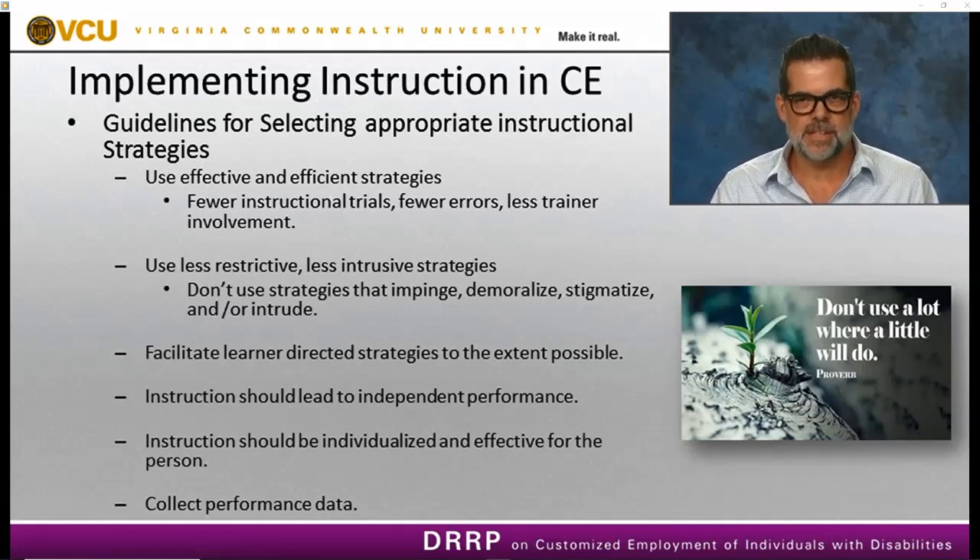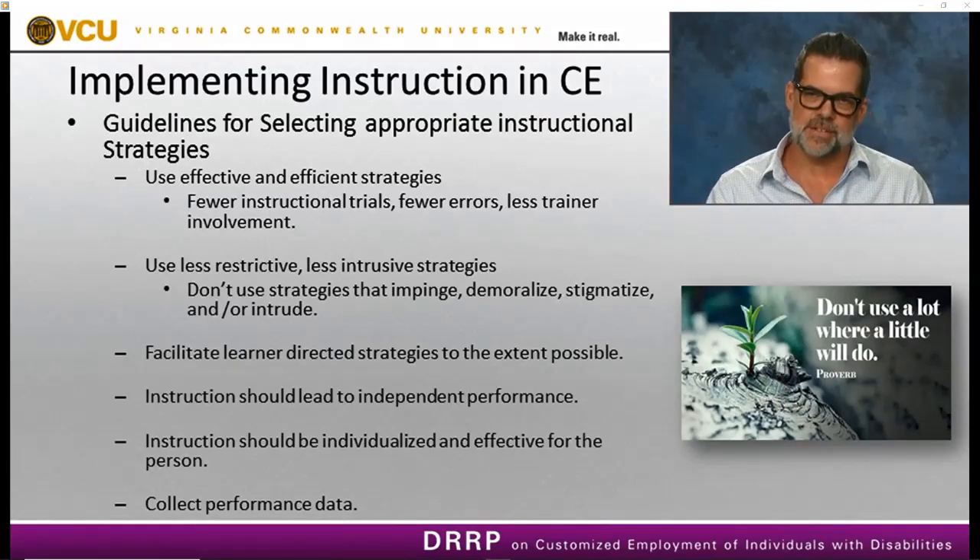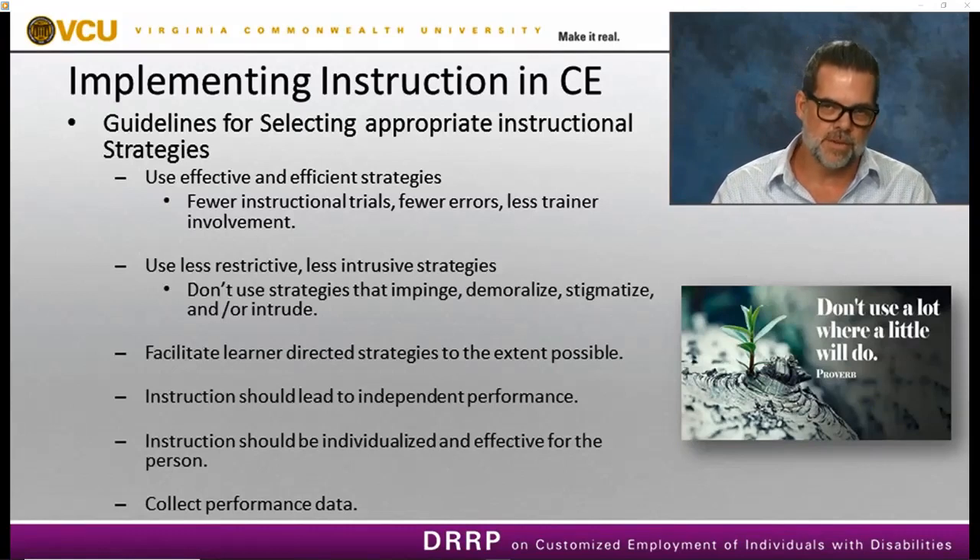Second, we want to use less restrictive and less intrusive strategies — strategies that don't impinge, demoralize, stigmatize, or intrude on a person with a disability. When you watch someone implementing response prompting strategies effectively and running solid systematic instruction programming, it's really effortless. You can't really tell they're doing it. We want to use these least restrictive, less intrusive strategies when teaching a person with a disability to perform a new skill.